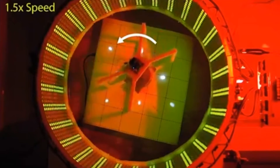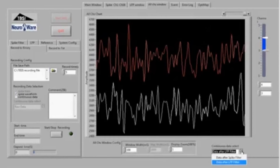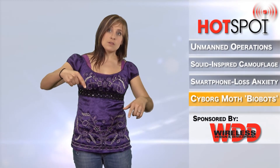The moth is connected to a wireless platform that collects its electromyographic data as the moth moves its wings. To give the moth freedom to turn left and right, the entire platform levitates, suspended in mid-air by electromagnetics. A short video describing the work is available at the link below — click on it and watch them all fly.